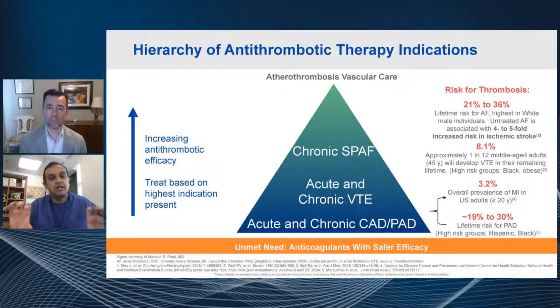At the bottom is acute and chronic atherosclerotic disease — that's CAD and PAD. Our lifetime risk of MI is about 3% for anyone over 20, and the lifetime risk of atherosclerosis in the lower extremity is about 19 to 30%. The PAD guidelines from the AHA and ACC were just released, highlighting that we should be looking for people with symptoms of leg claudication and these risk factors. Hispanic and Black individuals may be at the highest risk.